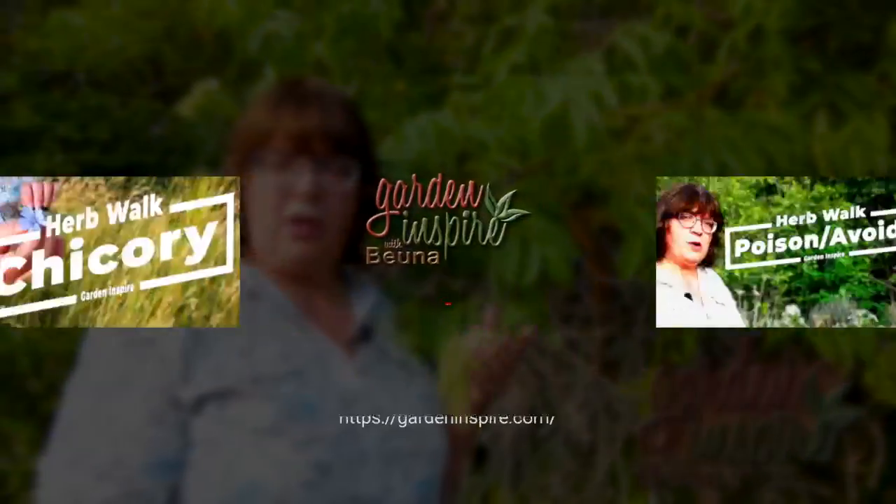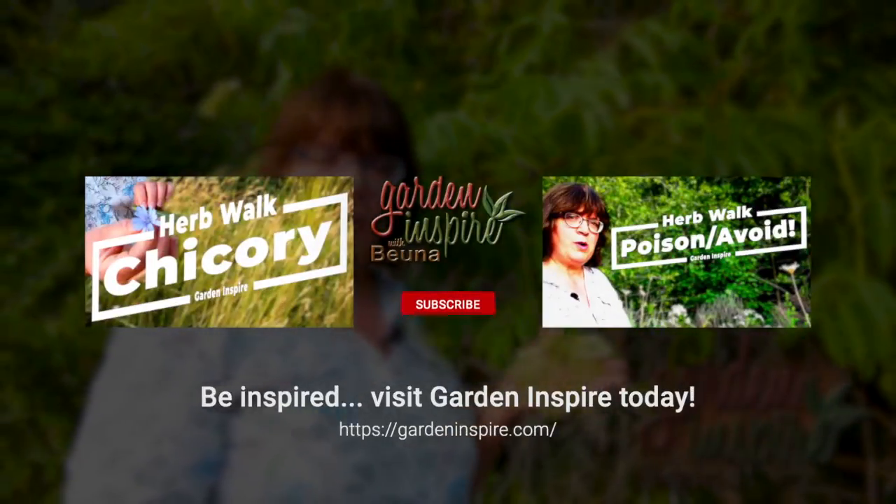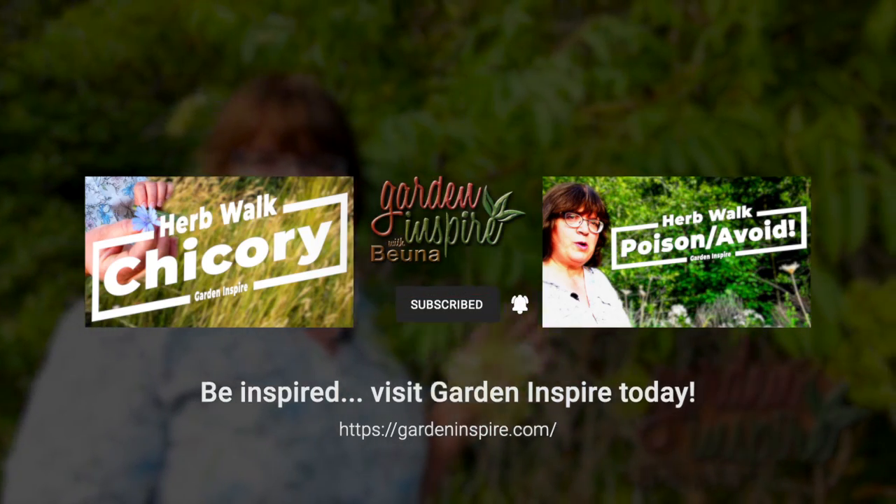Thank you for joining me on my herb walk today. This is Garden Inspire. Hit subscribe below and give us a thumbs up. Thanks for joining us.